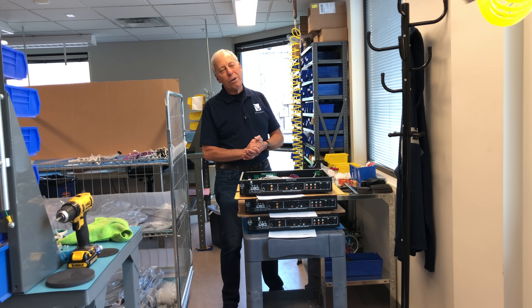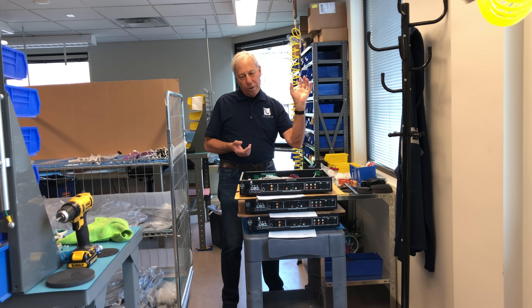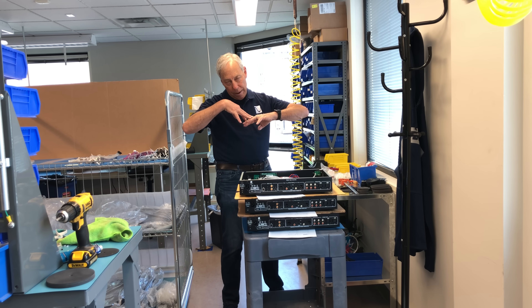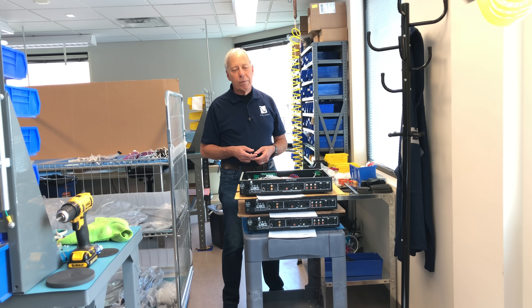So you can find just about anything you want online. But no, a very high impedance — which is what a subwoofer input has — in parallel with an 8 ohm, 4 ohm, or 6 ohm speaker is meaningless and has no impedance change whatsoever.